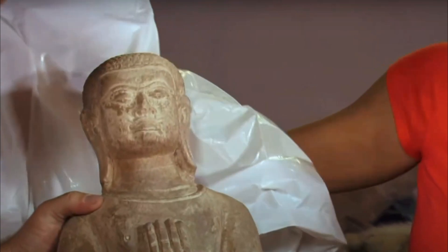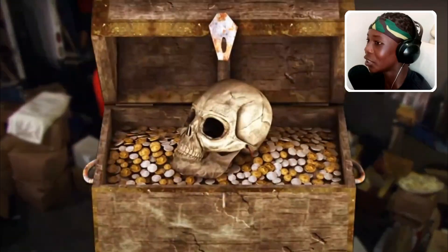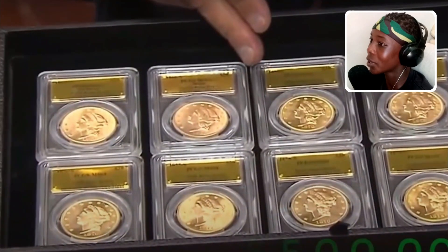These guys paid a thousand dollars for this unit and they found Spanish golden coins and a bunch of other artifacts. These coins cost over a million dollars. That's so cool.